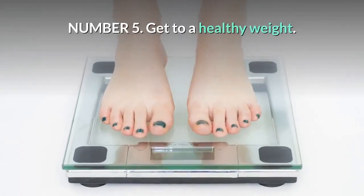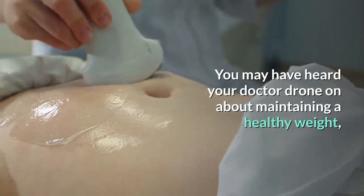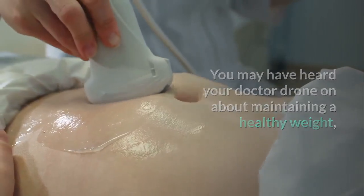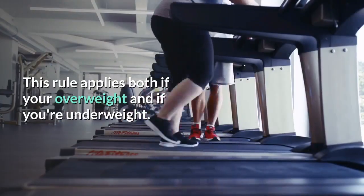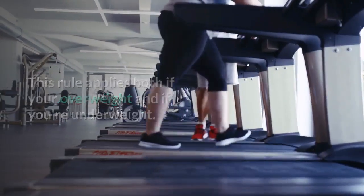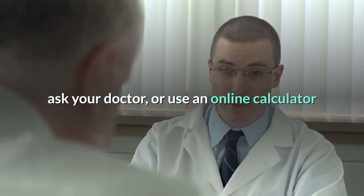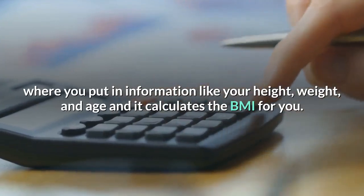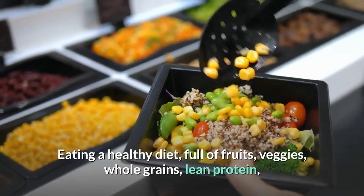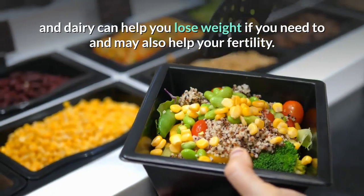Number 5: Get to a healthy weight. A healthy weight supports your fertility. You may have heard your doctor talk about maintaining a healthy weight, but you may not know your weight can affect ovulation and fertility. This rule applies both if you're overweight and if you're underweight. Aim for a BMI between 20 and 27. If you don't know your BMI, ask your doctor, or use an online calculator where you put in information like your height, weight, and age and it calculates the BMI for you. Eating a healthy diet full of fruits, veggies, whole grains, lean protein, and dairy can help you lose weight if you need to and may also help your fertility.